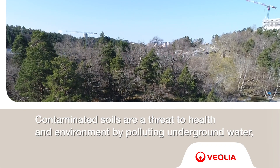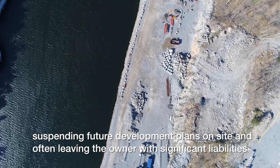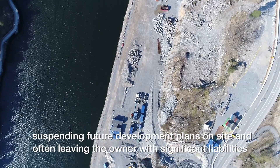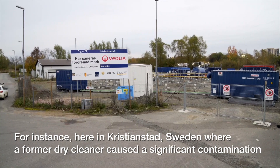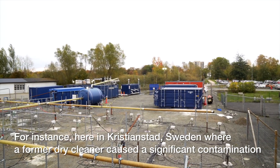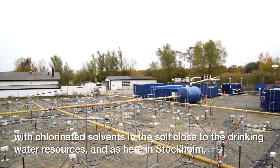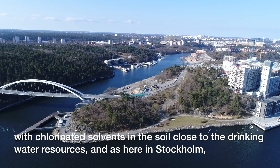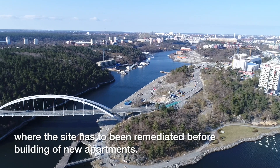Contaminated soils are a threat to health and environment by polluting underground water, suspending future development plans on site, and often leaving the owner with significant liabilities. For instance, here in Kristianstad, Sweden, where a former dry cleaner caused a significant contamination with chlorinated solvents in the soil close to the drinking water resources, and here in Stockholm where the site had to be remediated before building of new apartments.